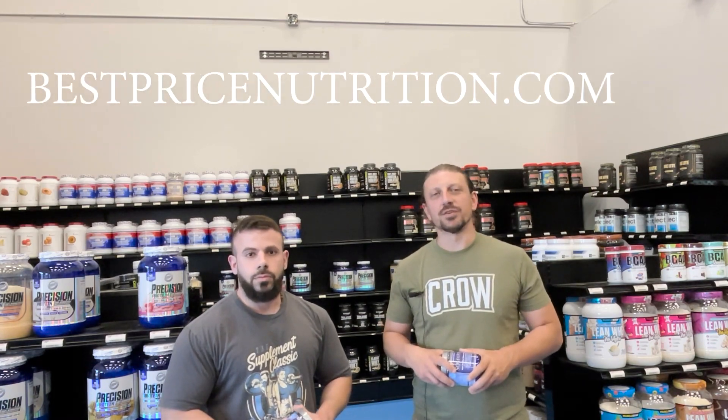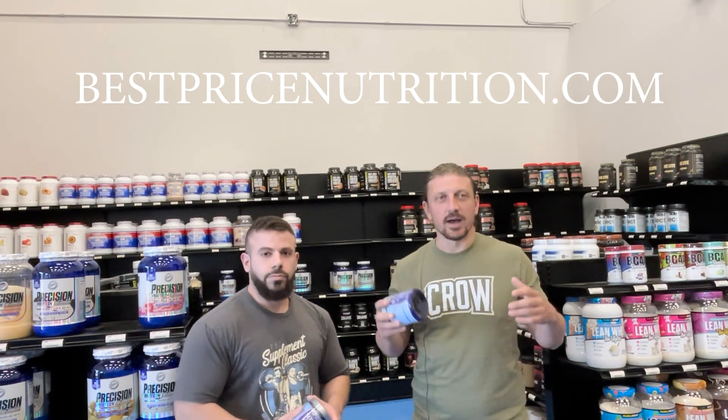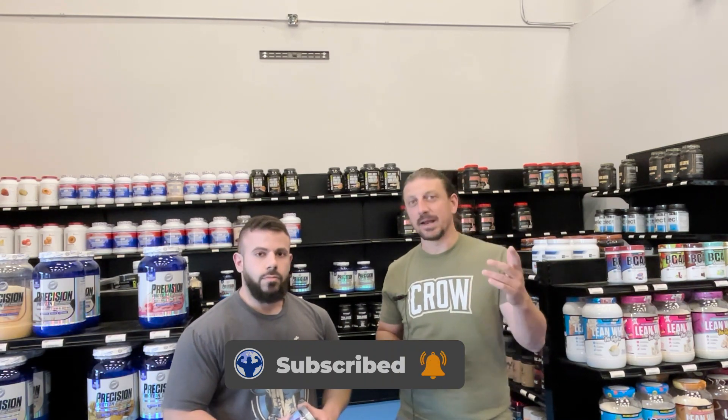What's happening, guys? John and Edwin here with Best Price Nutrition. Be sure to check out our website at bestpricenutrition.com. Follow us here on YouTube, subscribe, ring the bell. We do a lot of giveaways — we just did an Animal giveaway last Friday. We also let you guys know about exclusive sales that are only going on here on YouTube, and we let you guys know about new products that we're bringing in.